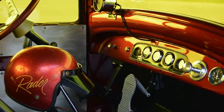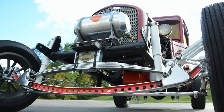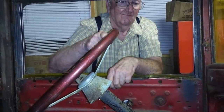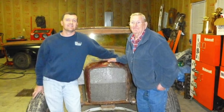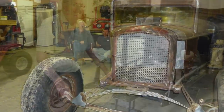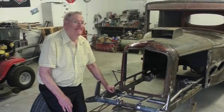Dwayne put the finishing touches on this car in the summer of 2015, just in time to make it to the Hot Rod Reunion in Bowling Green, Kentucky. Unfortunately, about a month after the car's big debut in Bowling Green, Denzel Rader passed away. He had been fighting some health issues, but he held on just long enough to see the car finished, and that meant the world to Dwayne — to be able to show him his hard work and show him how much he cared about this old car and the memories they were able to create in it.